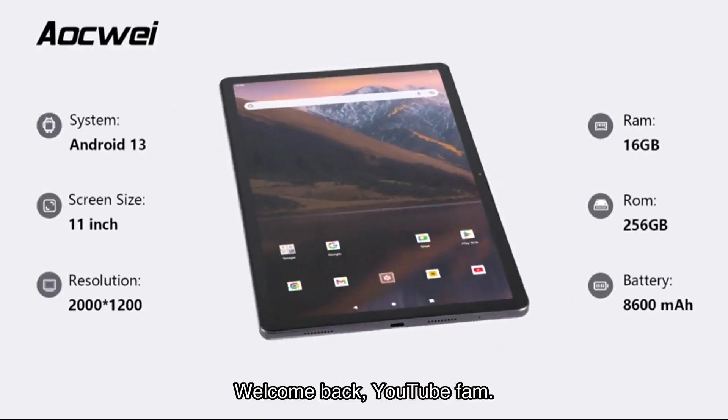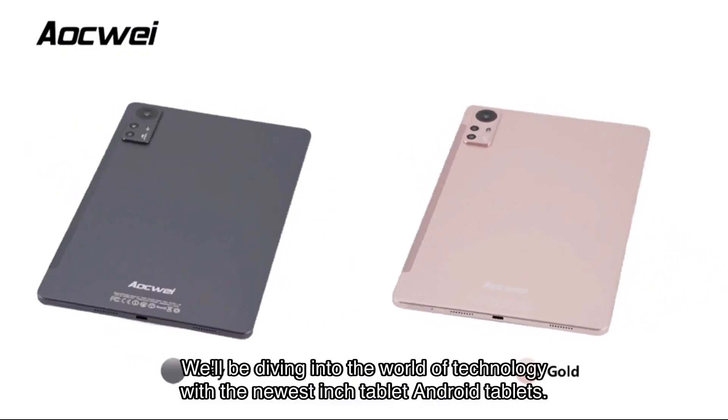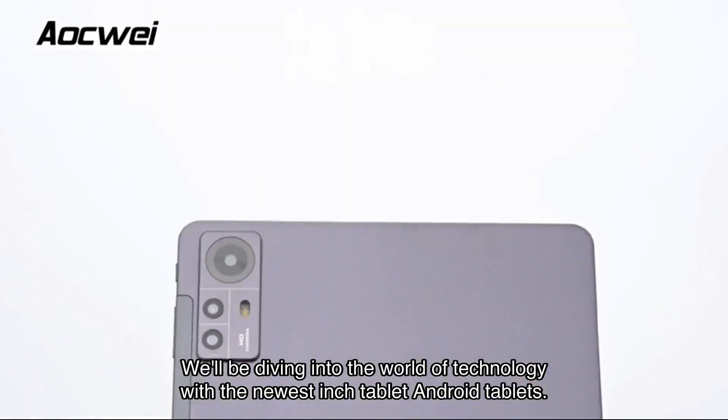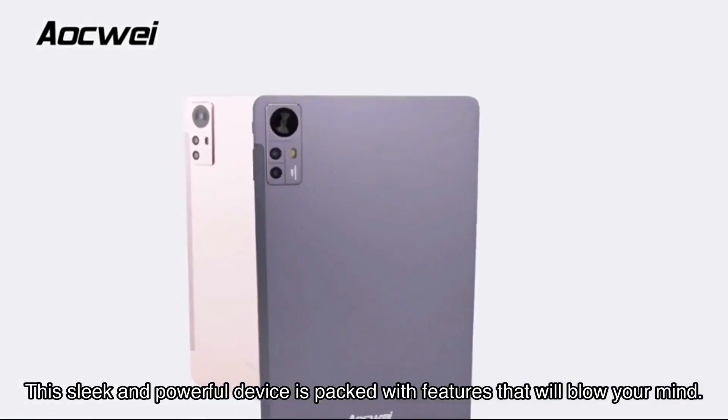Welcome back YouTube fam! Today I have an exciting review for you all. We'll be diving into the world of technology with the newest Android tablet. This sleek and powerful device is packed with features that will blow your mind, so let's get started.